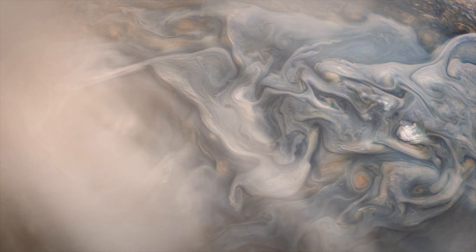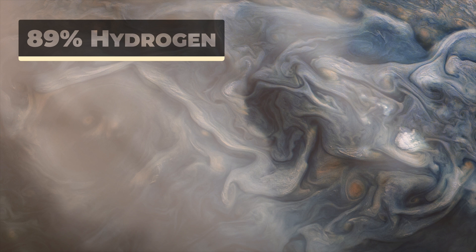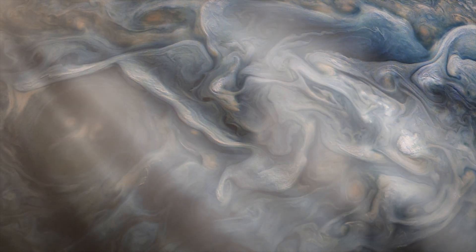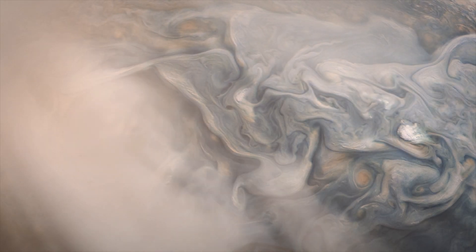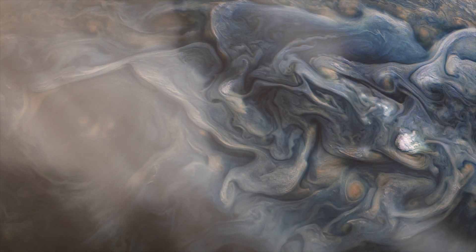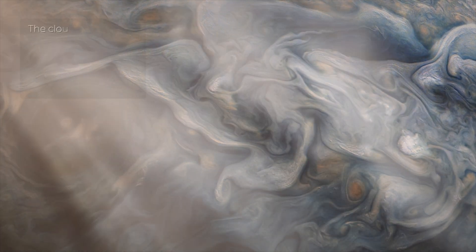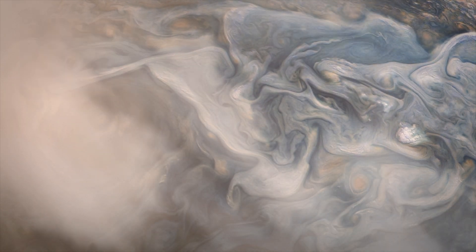Jupiter's atmosphere is primarily composed of hydrogen — about 89% by volume — and helium — about 10% by volume — with trace amounts of other elements such as methane, ammonia, and water vapor. The upper atmosphere is divided into distinct bands and zones, each characterized by different cloud patterns and colors. The cloud layers are composed of compounds such as ammonia, ammonium hydrosulfide, and water.